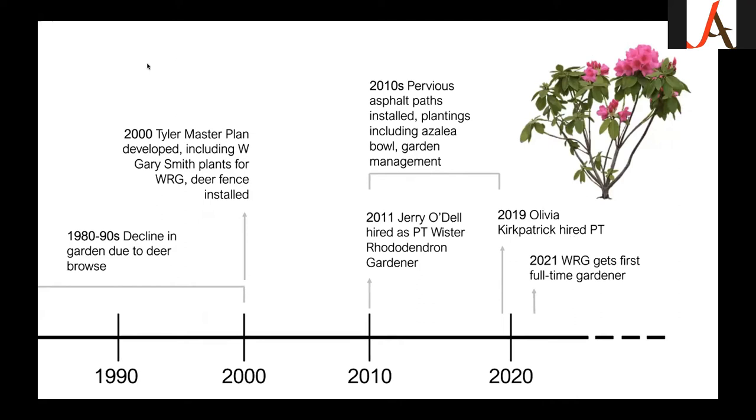Moving into the 1980s and 90s, there was a large decline in the robustness and health of the garden — a lot of it due to deer browse. The pathways and garden beds were added later; at this time, much of it was just lawn turf, and the plants had been deer-browsed right up to reach height. The garden really started to decline at that point. Luckily, in 2000 Tyler developed a master plan addressing many parts of the garden, and deer fencing was installed in the early 2000s, which really helped the collection regrow and strengthen.